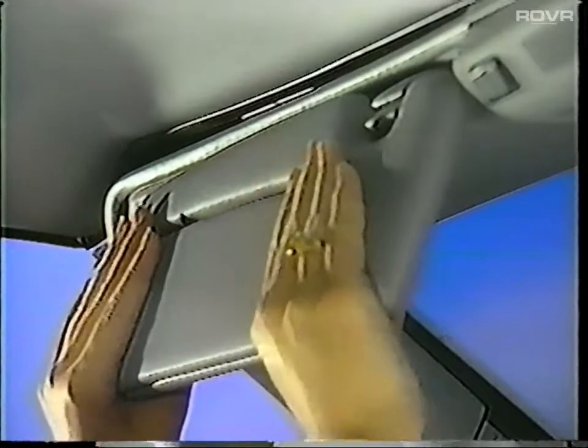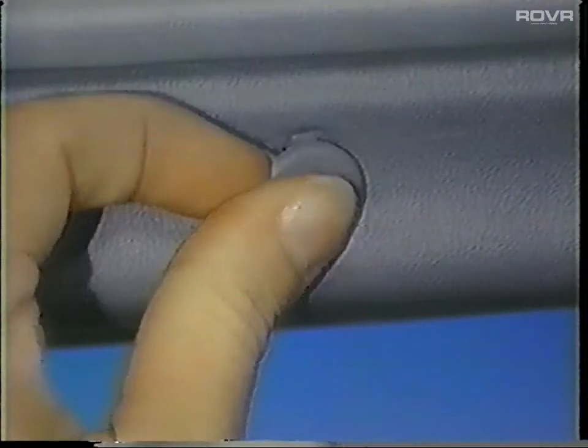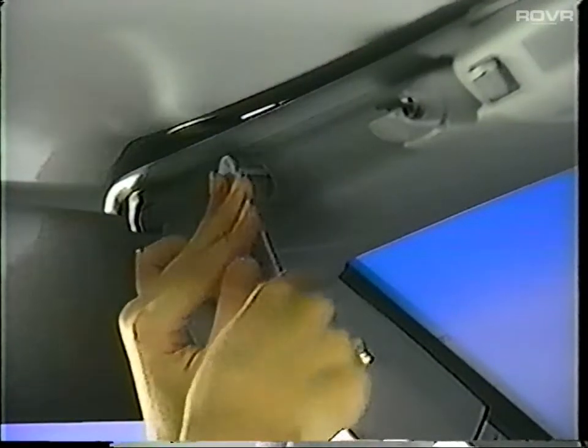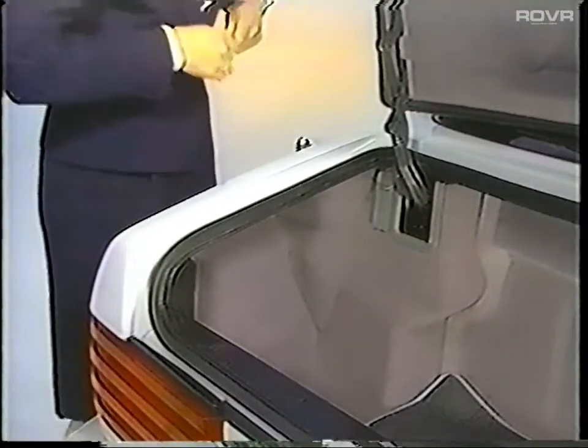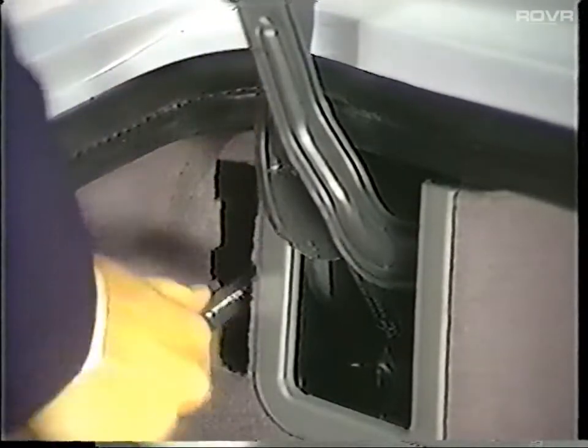Moving the visors to the side, you'll see the two Allen bolts. Fit the hex end of the wrench into the bolt and lock the top down by turning. Next, open the trunk, remove the access covers — one on the left and one on the right — and insert the open end of the wrench on the fitting and press down to lock the rear of the top on both left and right sides.